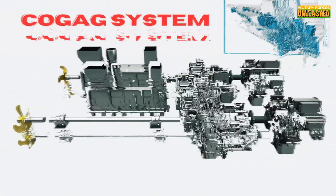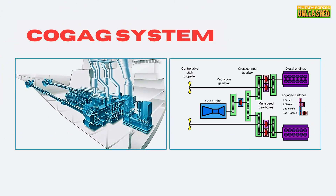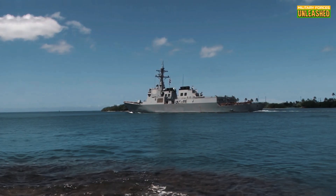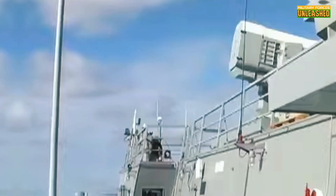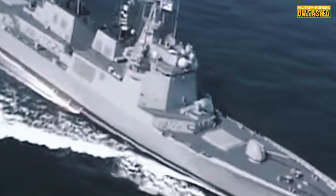The propulsion system is a combined gas turbine and gas COGAG setup, giving these ships a top speed of around 30 knots. Not the fastest out there, but when you're carrying enough ordnance to flatten a small country, speed isn't everything. One of the standout features is the SPY-1D radar, a key component of the Aegis system. This radar can detect and track hundreds of targets simultaneously, making it a nightmare for anyone trying to sneak up. It's like having eyes in the back of your head — if your head was a 10,000-ton warship. Another cool innovation is the integration of the Korean Vertical Launching System, KVLS.